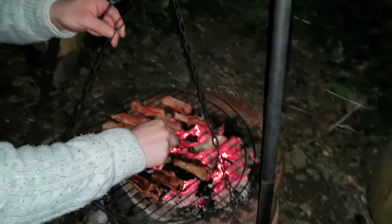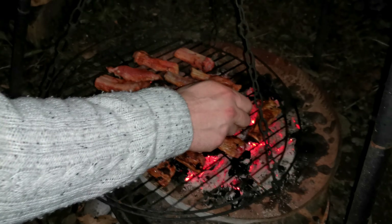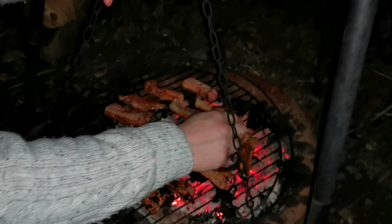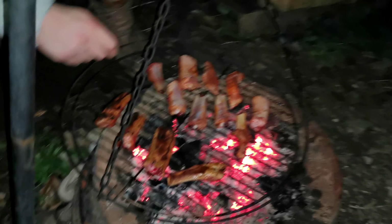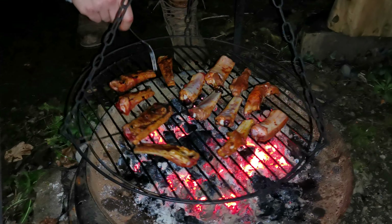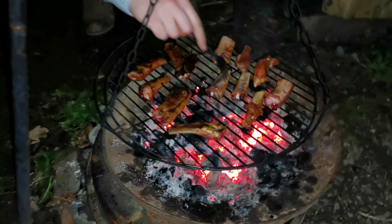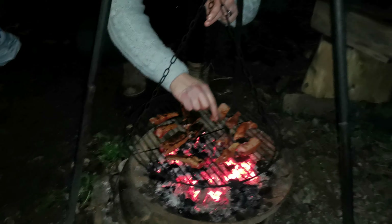I've got to get close to this. Oh, don't do that — this one wants to fall through. All right, this looks good. Oh look at those ribs, man!